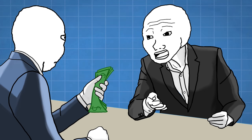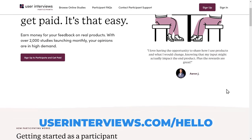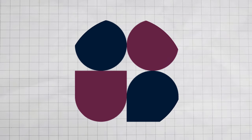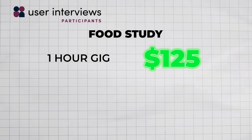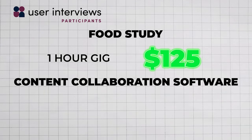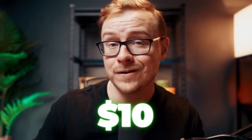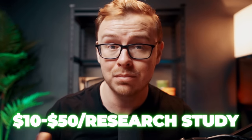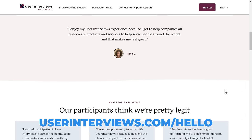Imagine being interviewed about a study and then getting handed money right afterwards as gratitude for your time. That's exactly what you can do on User Interviews. There are food studies that take about an hour and you get paid $125, studies about content collaboration software that take five minutes and you get paid $10, and overall you get paid about $10 to $50 per research study. This is arguably the highest paying online research market platform available.